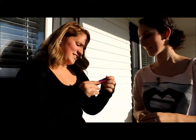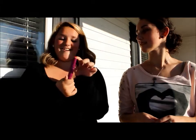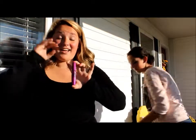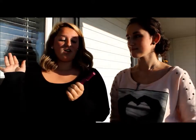My first favorite is the Maybelline Falsies Volume Express Mascara. I actually have been loving this because my eyelashes aren't very long at all, and I'm wearing it right now if you can tell. They look pretty good and I have just been loving it. It makes my eyelashes look full and volumized and I just love it.